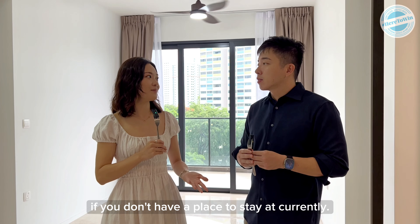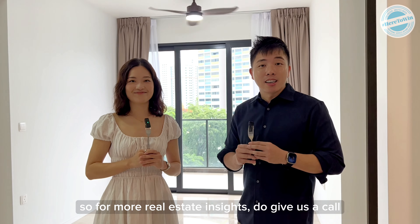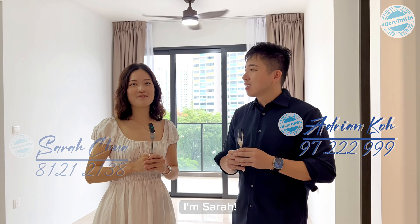Thank you Sarah. For more realistic insight, give us a call. I'm Adrian and I'm Sarah.